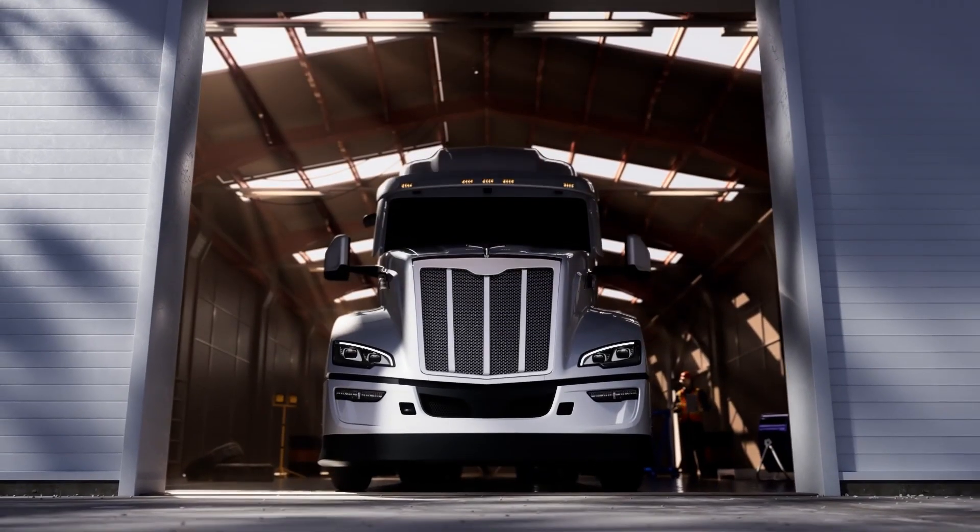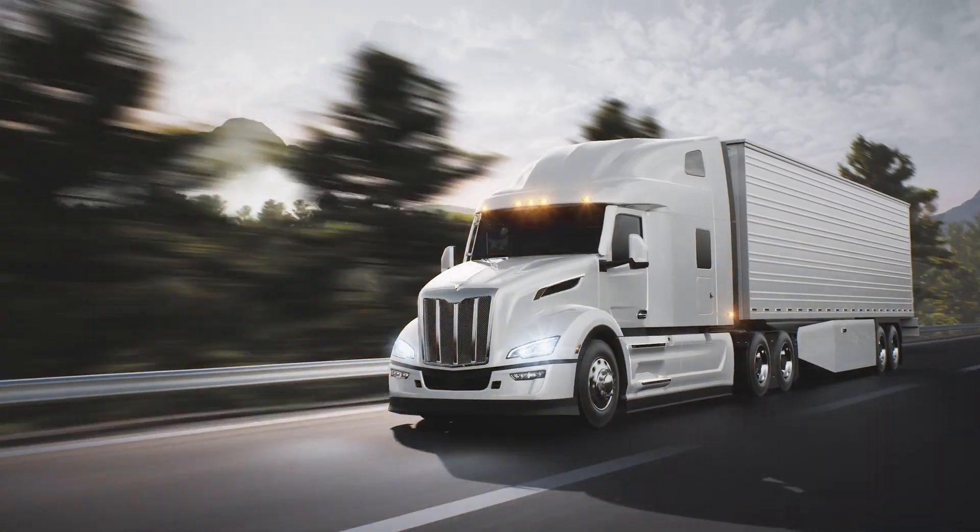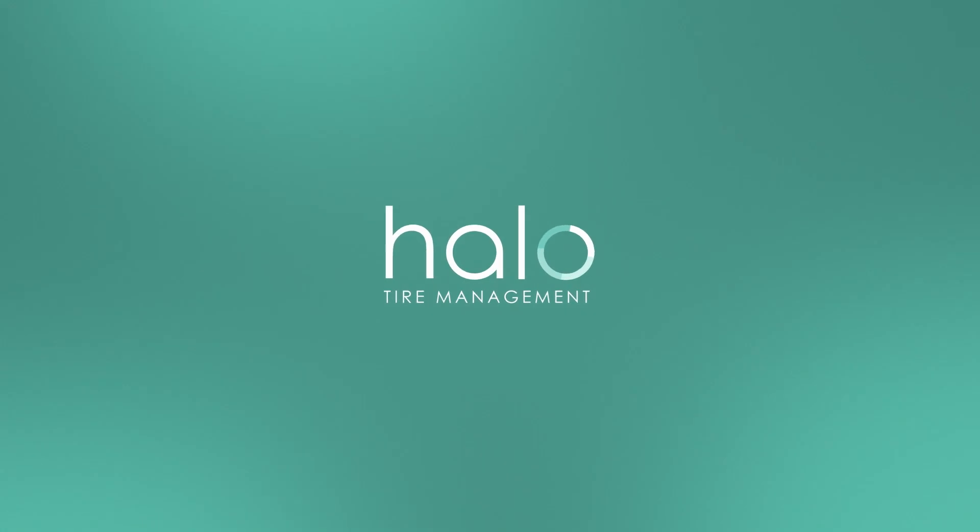For fleets looking to optimize tire health, reduce downtime, and ensure cost efficiency, Halo Connect i3 stands as a game-changer in proactive tire management.